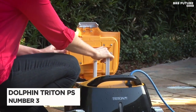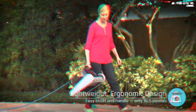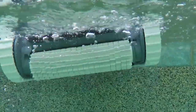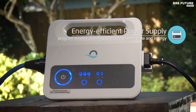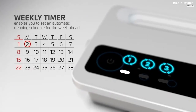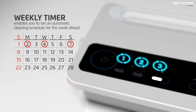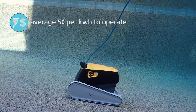Number 3: Dolphin Triton PlayStation. Transform your pool cleaning experience with the Dolphin Triton PlayStation Robotic Vacuum Cleaner. This high-performance cleaning machine delivers a deep clean, leaving your pool sparkling clean and ready for fun in just two hours. Designed for in-ground pools up to 50 feet, the Triton PlayStation effortlessly scrubs walls and water lines with its powerful and nimble design.